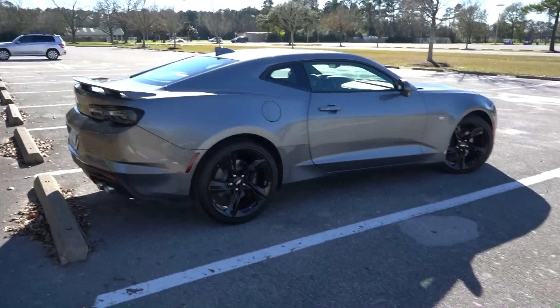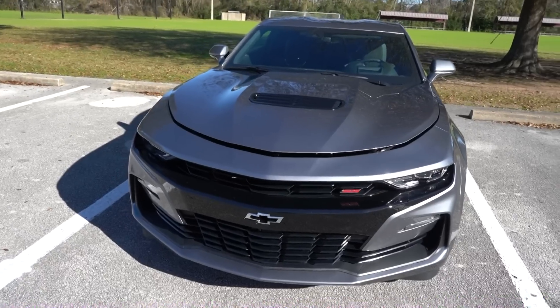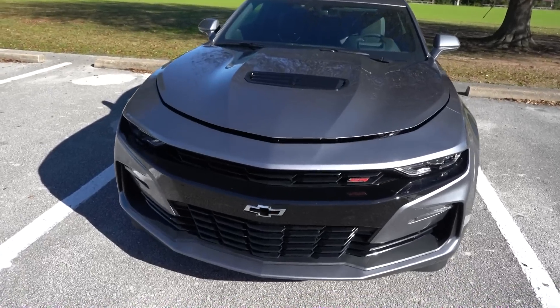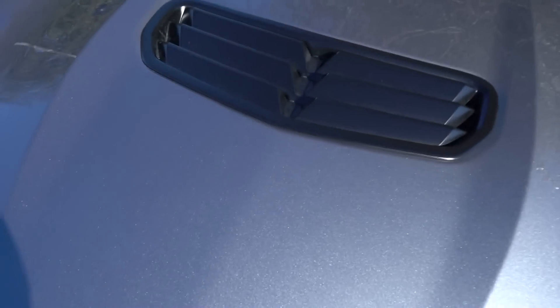Just a couple of minor changes here and there. Still looks pretty good. I personally think the 2016 through 2018s look a little bit better than these — I think those are actually some of the best looking cars on the road.